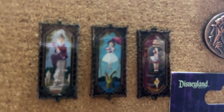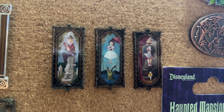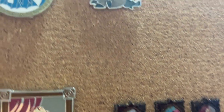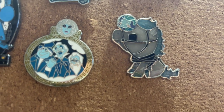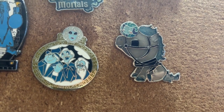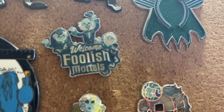Over here we have the newest set — tiny Loungefly sets, but very detailed, which I love. Then going back up here, I got a couple of other pins. One is from a mystery set. The other one, the horse, is a Fantasy pin. And then this one says, 'Welcome Foolish Mortals.'